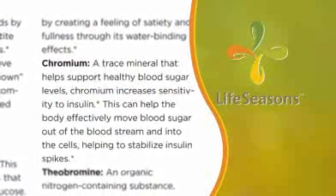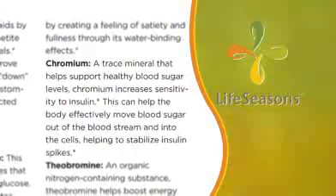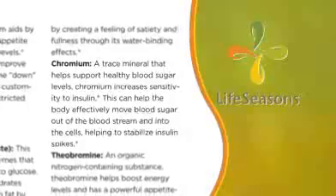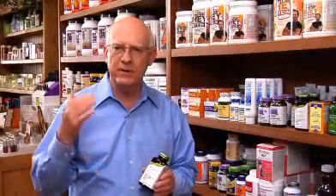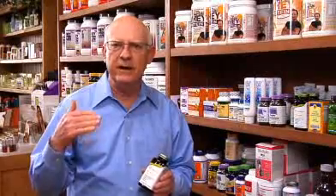The last ingredient is chromium, and it's a substantial amount — 500 micrograms of chromium per three veggie caps. That helps stabilize your sugar level, decreases your sugar cravings, and helps burn fat.